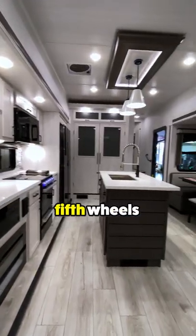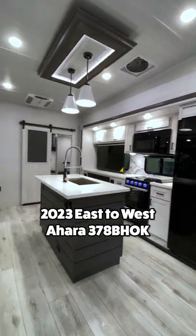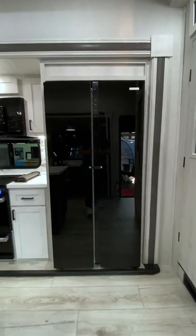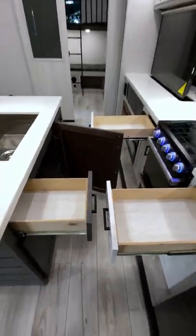This is one of the nicest new to the market fifth wheels money can buy today. Let me show you why. Once inside you have a view of the open mid kitchen and living area. In the kitchen you'll find tons of pantry space, modern appliances, plenty of storage and this spacious island.